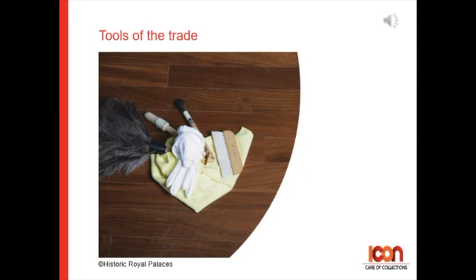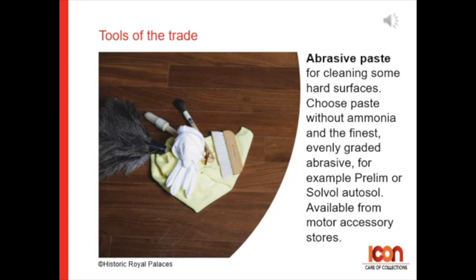A few common materials that we use include: abrasive paste for cleaning some hard surfaces. Choose paste without ammonia and with the finest evenly graded abrasive — for example, Prelim or Solvol Autosol, which you can buy from motor accessory stores.